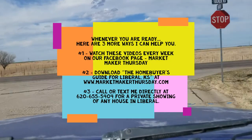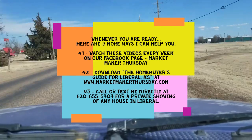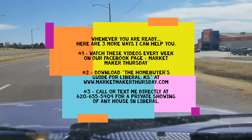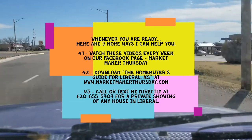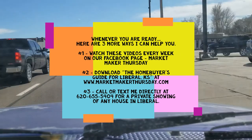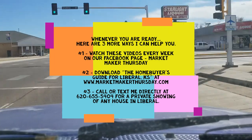Remember, whenever you're ready, there are three more ways I can help you. You can watch these videos every week and stay up to date with what's going on in Liberal real estate. You can go to my website and download the home buyers guide for Liberal to learn more about the different areas of town. And you can always call me at 620-655-5404 and I can show you any house in Liberal just about any time of day. Thank you.